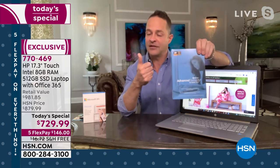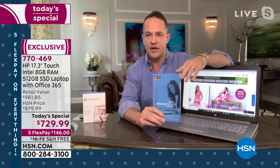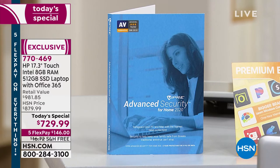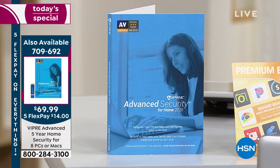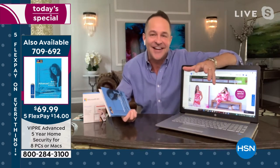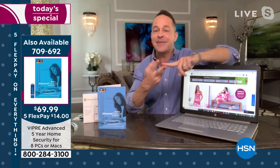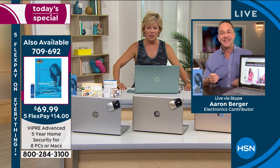This day only, you also get Viper Advanced Security, which protects against viruses, spyware, malware, and even ransomware. Ransomware has been in the news constantly — oil companies, hospital institutions in Florida have been attacked. Here's the great news: Viper Advanced Security protects eight computers for five years, including against ransomware attacks — both PCs and Macs. That breaks down to about two dollars per computer per year. That's never been done before.